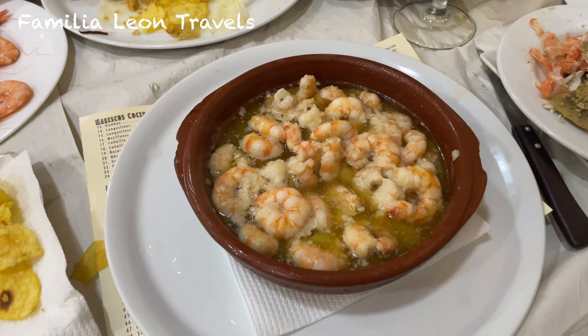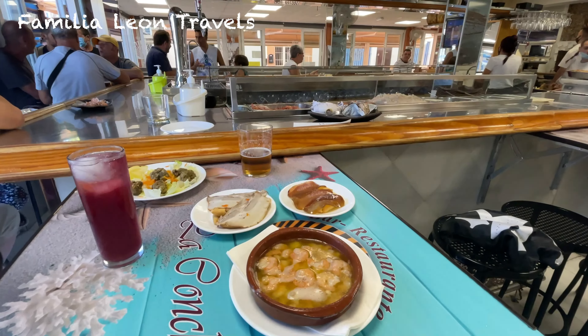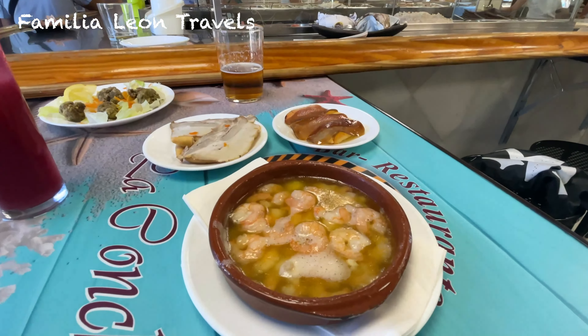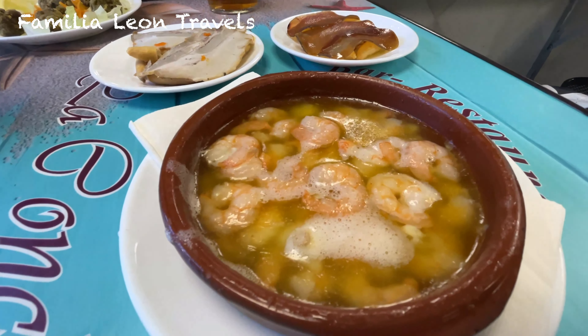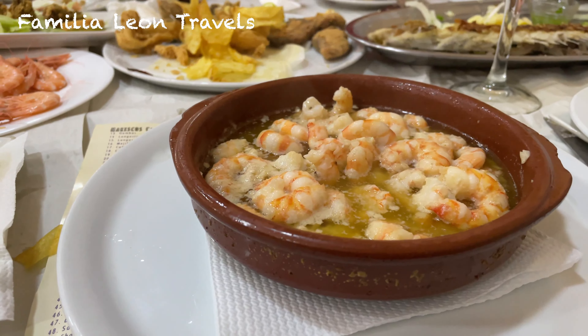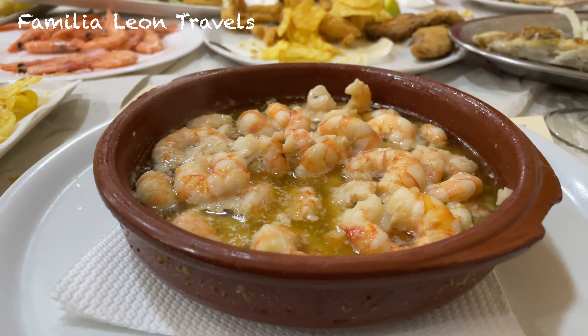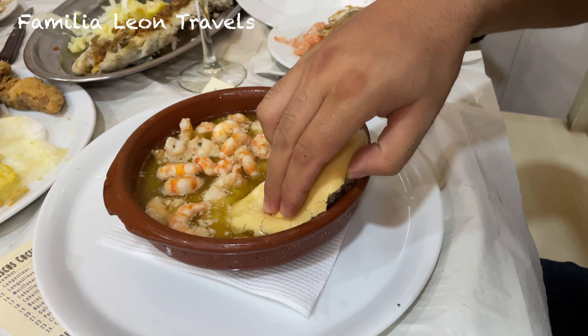The next delicious tapa is gambas al ajillo, which means shrimp with garlic. This is a tapa of juicy shrimps swimming in tasty olive oil with garlic and a little bit of spice. This is a very classic tapa from Andalucía and one of the easiest to make — very delicious and perfect to eat with some crusty bread.